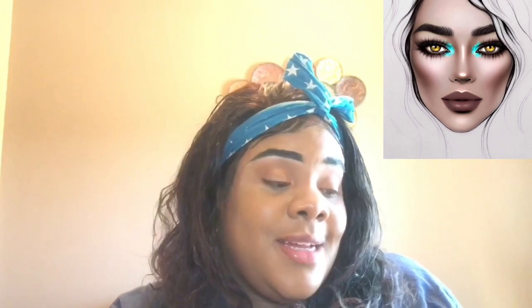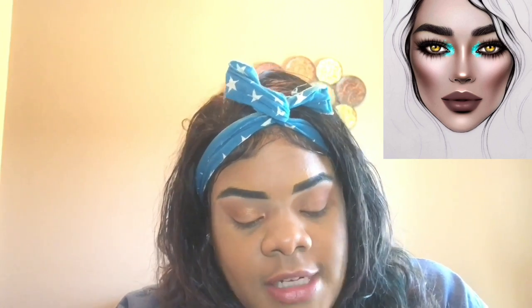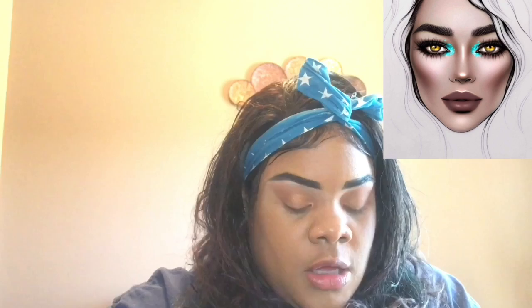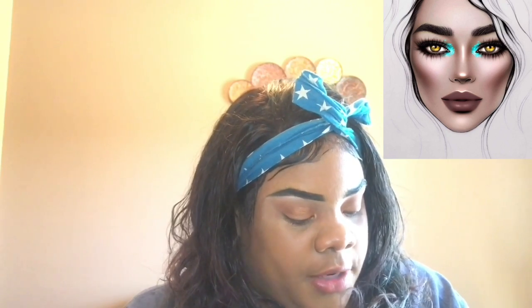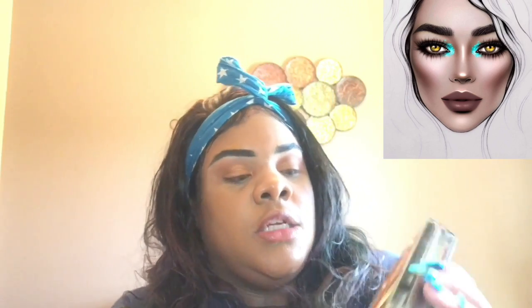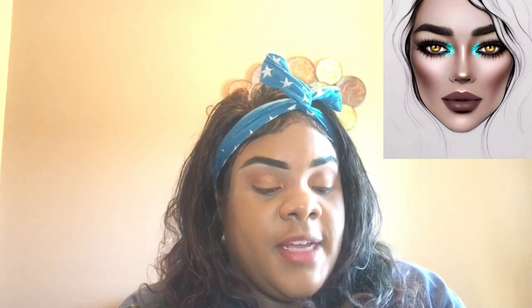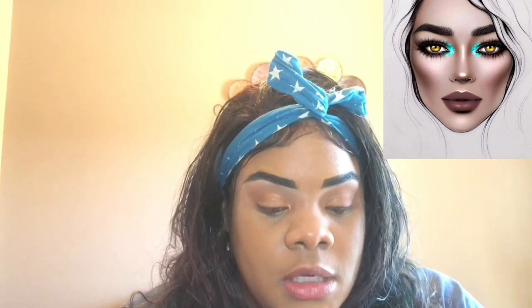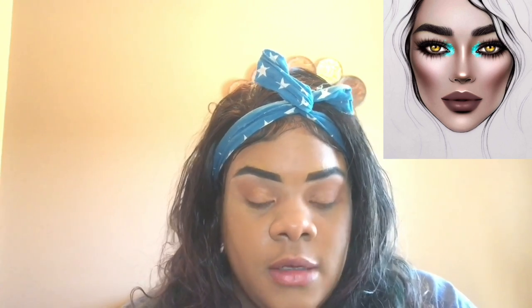I think it might be a little brighter — I turned the ring light up because I look dark. Also, that brown shade No Filter Needed isn't as shimmery as I wanted. So I got my ABH Prism Palette — the shades Eternal and Sphinx — I'm going to combine those two to get the bronze effect I want, because No Filter Needed is pretty but not what I was going for.